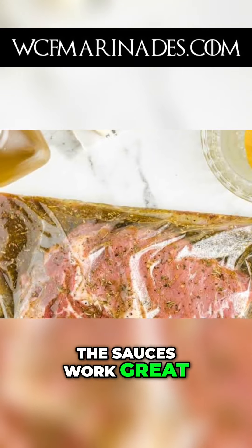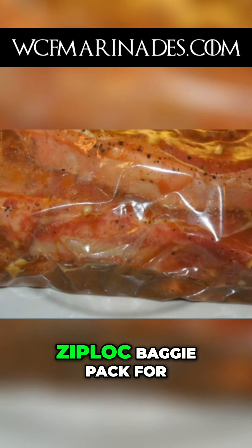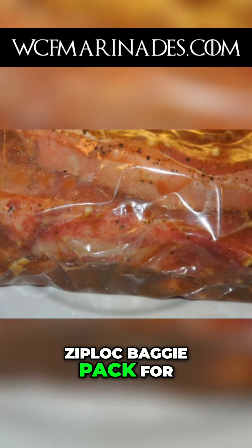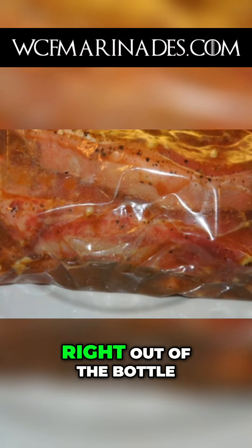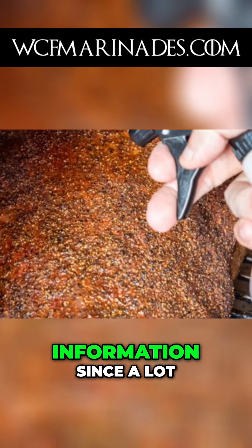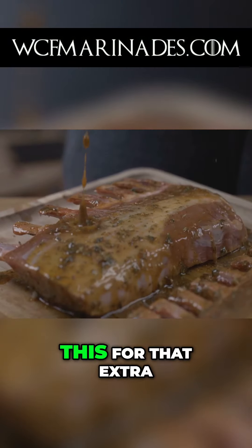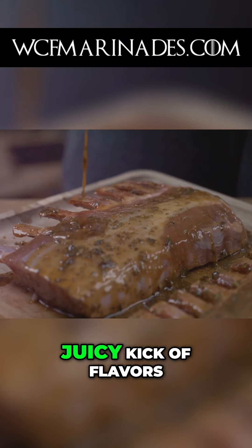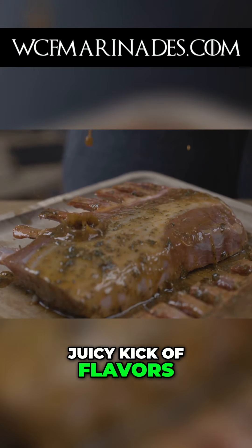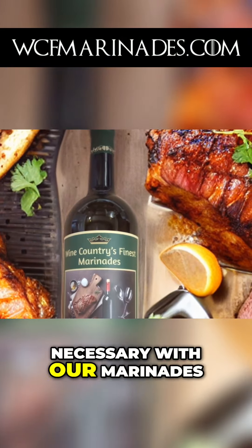The sauces work great by just pouring them on as you cook, or try using a Ziploc baggie hack for 10 to 12 cookouts right out of the bottle. I'm sharing this injection information since a lot of our customers, and I also do this, for that extra juicy kick of flavors — only if you like, but it's not entirely necessary with our marinades.